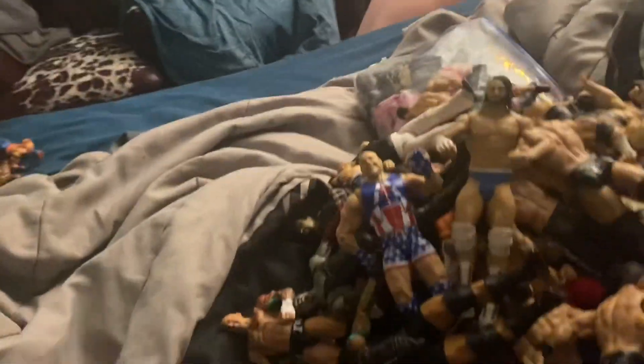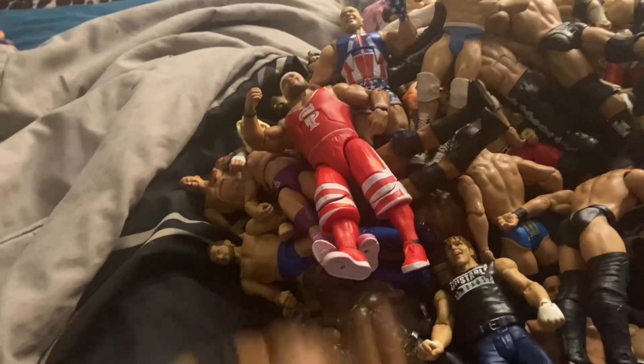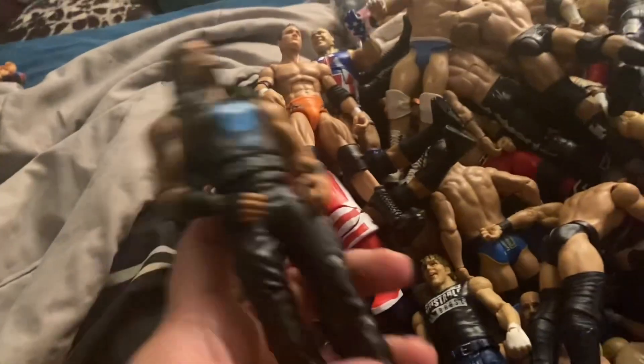Eddie Guerrero, Dustin Rhodes, Zack Ryder, The Miz, another Dean Ambrose, MVP, Finn Balor, Ric Flair, Angelo Dawkins, Legend Killer Randy Orton, Roman Reigns. The Fiend Bray Wyatt, Sergeant Slaughter, Junkyard Dog Elite, and John Morrison.